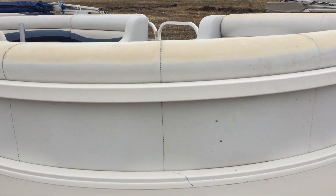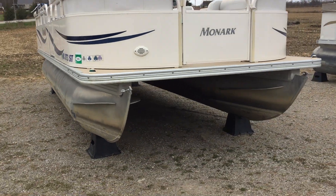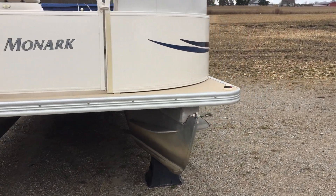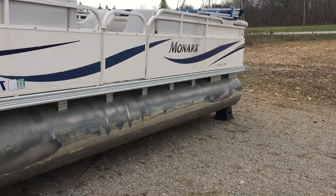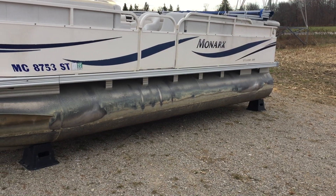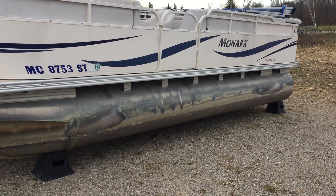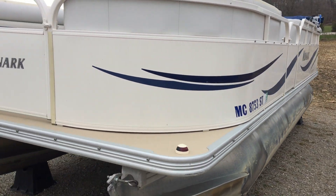It is a type of boat that we have done complete redos on too. So there you have a 2005 20-foot Monarch with the 40-horse Merc on the back. Thanks.